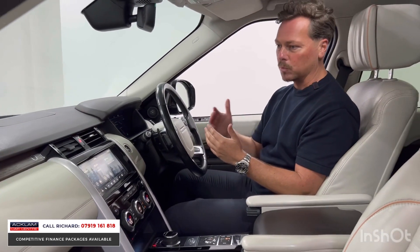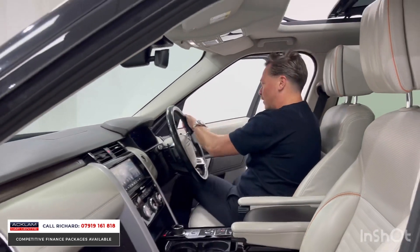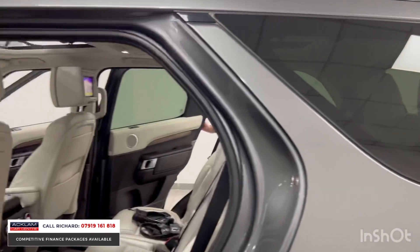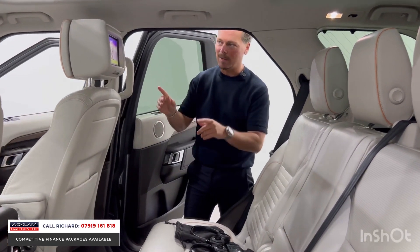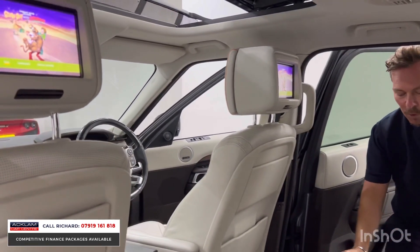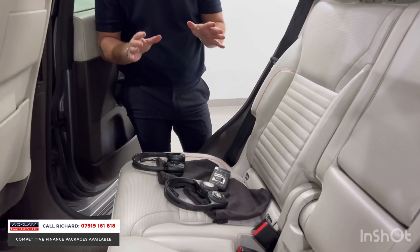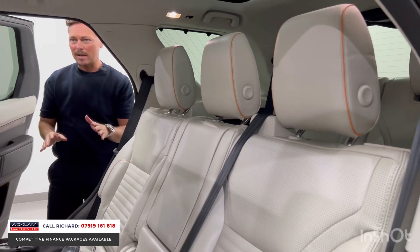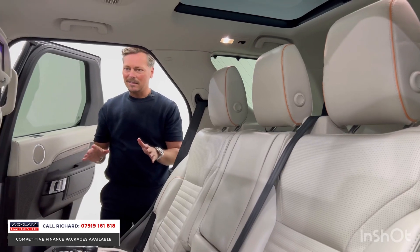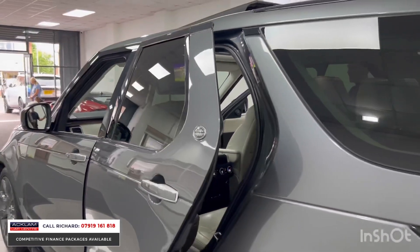There's so much more — including a deployable factory tow bar which I'll show you shortly. But jump in the back because this is where this family car really comes into its own. As a parent, rear entertainment in the headrests with Bluetooth wireless headsets and a remote control is a godsend. The rear seats are also heated. It's a real luxurious family car, and the value for money is incredible.